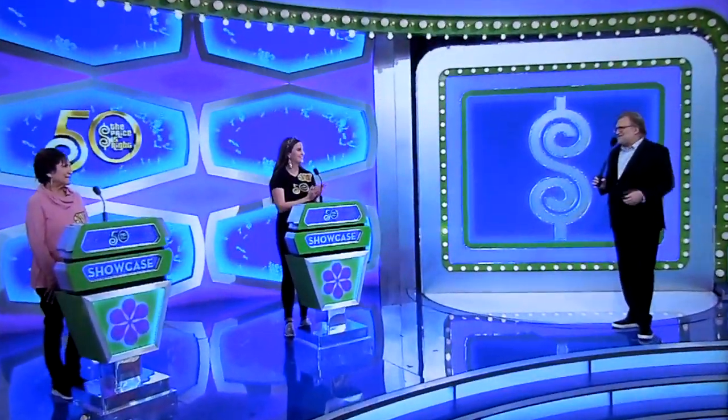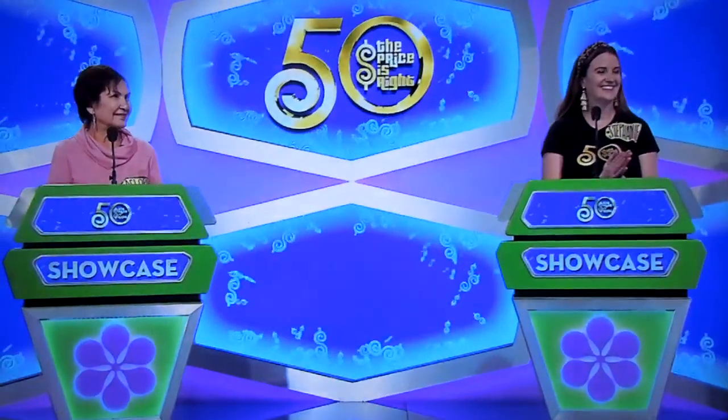Welcome back, everybody. It's Laura, Stephanie. Welcome to the Showcase Round — our final two contestants, everybody. Good luck. Next, let's see the first Showcase, George.